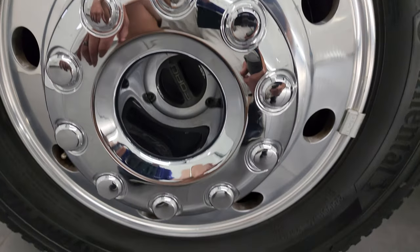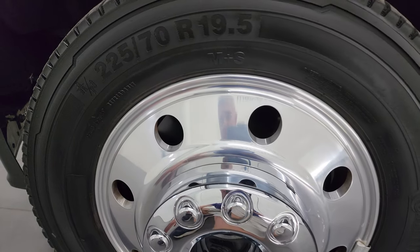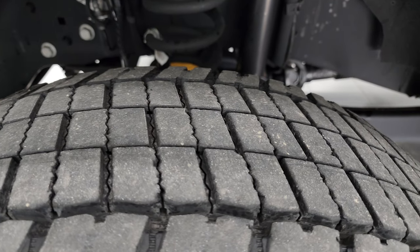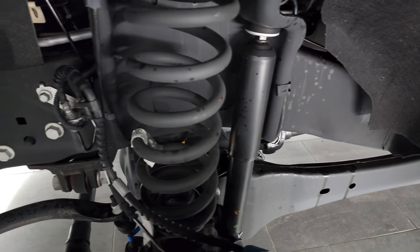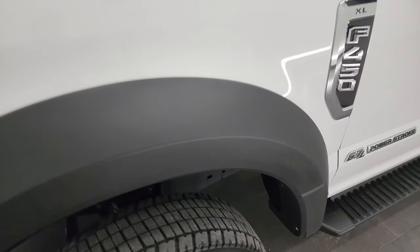This one comes with the 19-and-a-half inch polished aluminum wheels. They're in fantastic condition and it has Continental Kanta Hybrid HD3 tires — 225/70R19.5. I would say they have probably about 80-90% of the tread left on them. Frame and underbody is exceptionally clean on this truck.